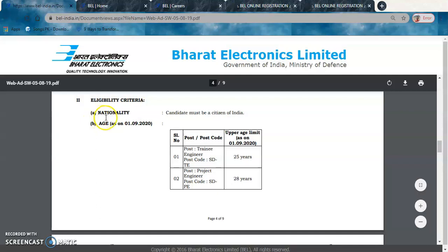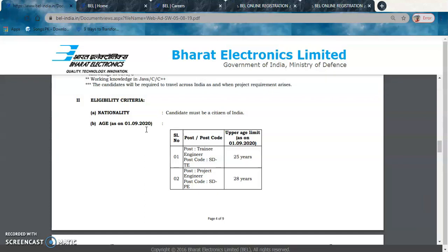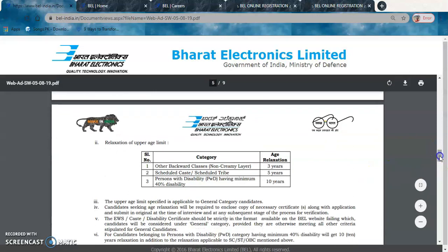Eligibility criteria: First, the candidate must be a citizen of India. Second, for age, the cutoff date is 1st September 2020. For the Trainee Engineer position, if your age is 25 years or above as on 1st September 2020 — meaning you were born before 1st September 1995 — your application will not be considered. If you were born after September 1995, you are eligible.